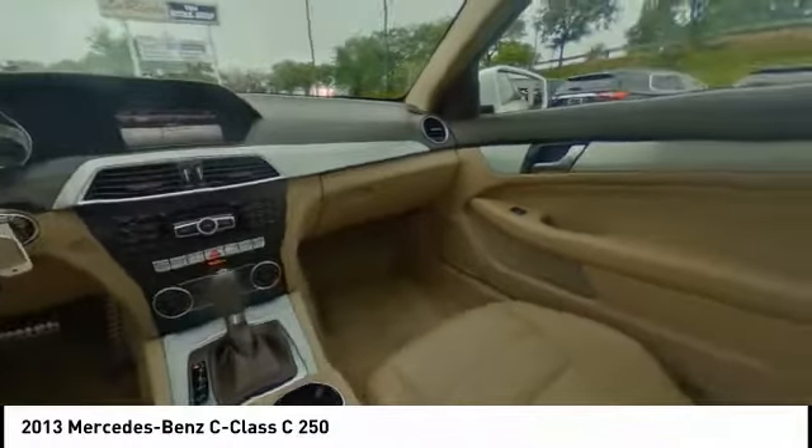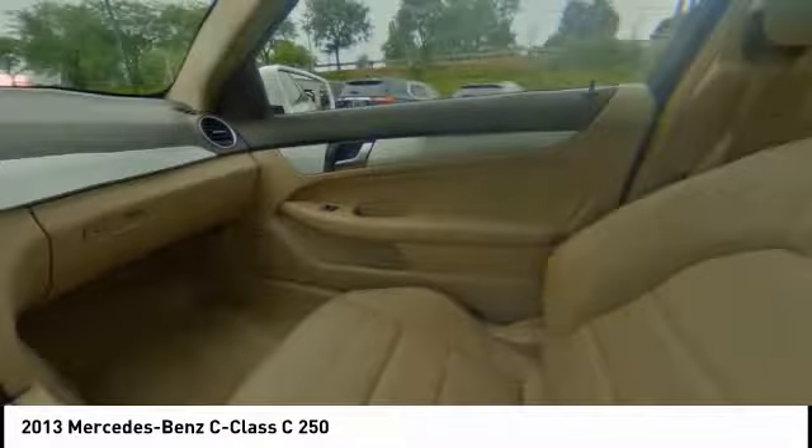Speed control. Rear window defroster. This isn't just a vehicle — it's an experience. So stop in for a test drive today.